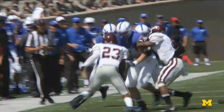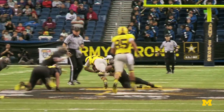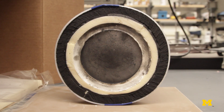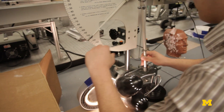Current helmets essentially have the capability to dissipate some energy under certain conditions, but in an impact event, they aren't. Our technology is a multilayered polymer structure. Each of the layers is chosen to work together to mitigate impulse and force.